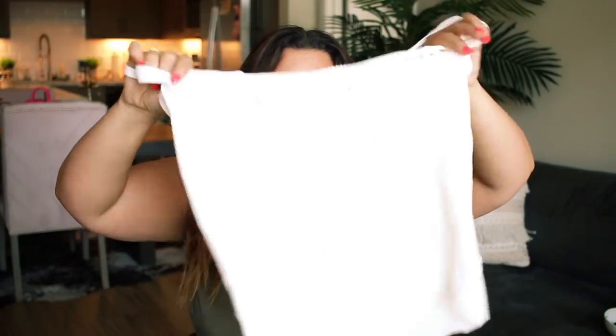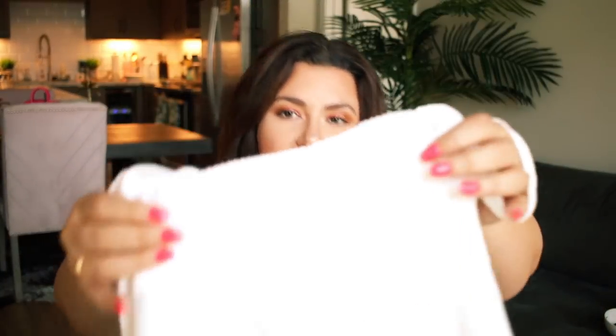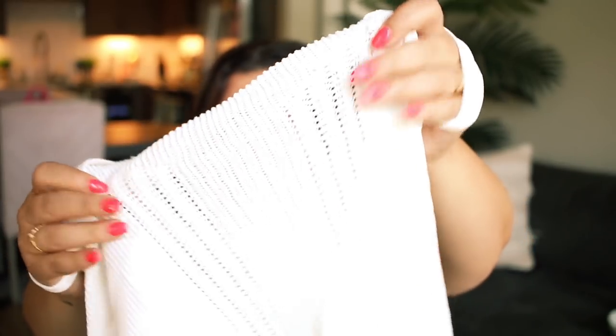The first thing I'm really excited to show you guys is a white set from Rachel Roy. If you've been watching for a while, you know I've been on the hunt for a white two-piece set that looks really nice, isn't see-through, pops my tan, and fits really great. I haven't found one until this one came into my life. This is from Rachel Roy — you can get it at Macy's.